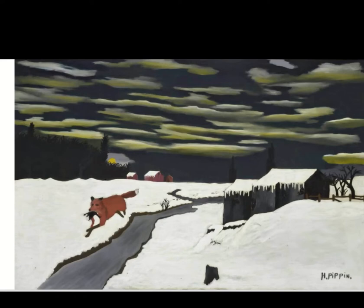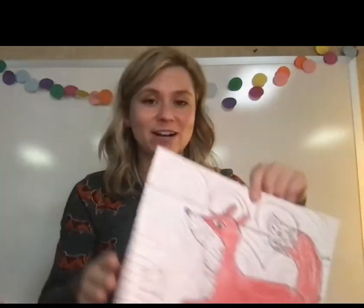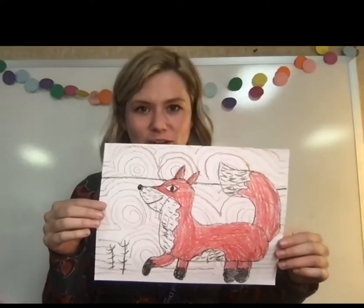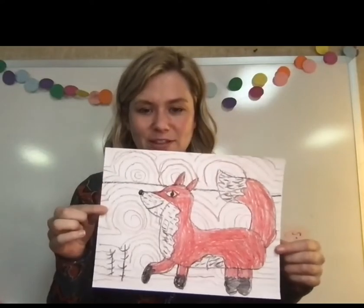This painting is called The Getaway — take a moment to look at it. We are going to create our own fox drawing, or you can create whatever drawing you want, but include that splash of red, that contrast. Check out my outfit — I'm wearing a fox dress for today's lesson! Here's an example of what we're going to make. You can continue with the lesson or just use it as inspiration and draw your own picture. Have fun.